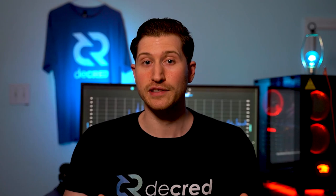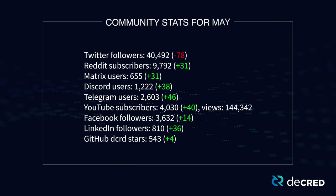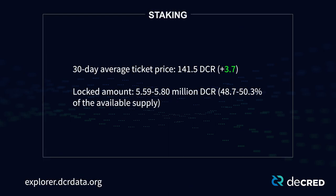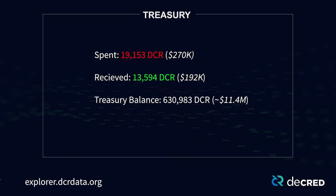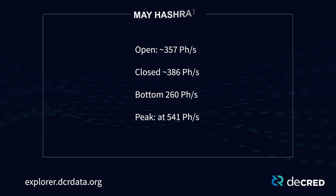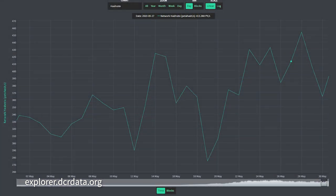Now let's take a look at network stats for the month of May. The community experienced typical growth across most platforms. The staking 30-day average ticket price for May was 141.5 DCR. The locked amount was between 5.59 million to 5.8 million DCR. In May the Treasury received 13,594 DCR and spent 19,153 DCR. As of June 8th, Treasury balances 630,983 DCR, which is about $11.4 million USD. May's hash rate opened at 357 petahashes and closed at 386 petahashes, peaking at 541 petahashes.